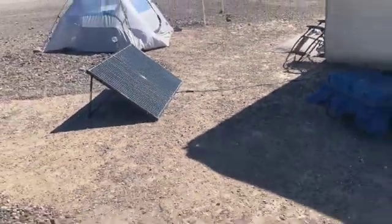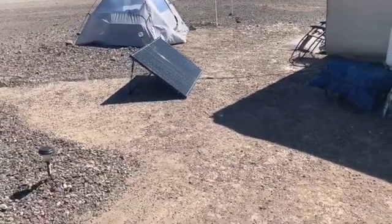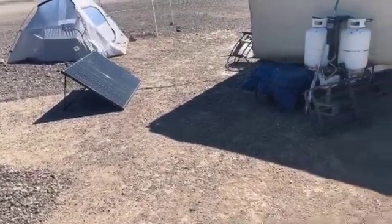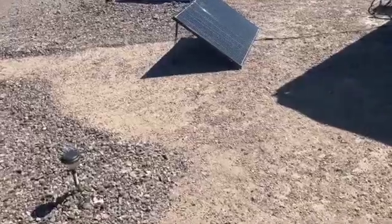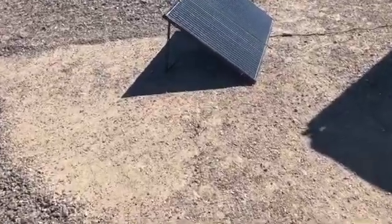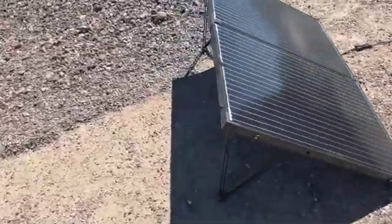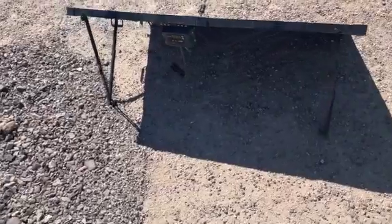It has been just about one year since I purchased a 200 watt portable solar panel from Renogy. It's been up and down in terms of weather out here, but the capacity and performance of the solar panels have been great. I have no complaints.